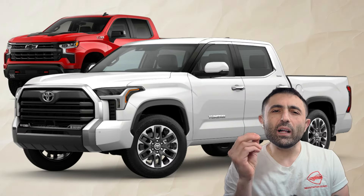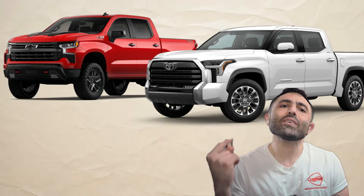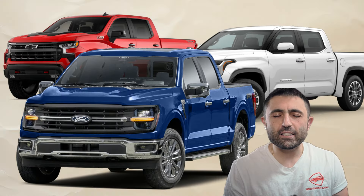Can we talk about the fact that Chevy and Toyota, pound for pound, apples to apples, are leasing out way better than Fords are? Why is that? Let's find out, shall we? Let's compare the Chevy Silverado LT and the Toyota Tundra SR5 against the Ford F-150 XLT.